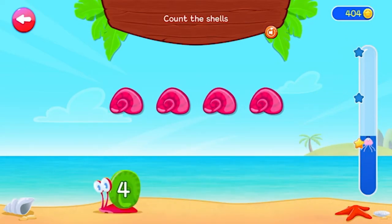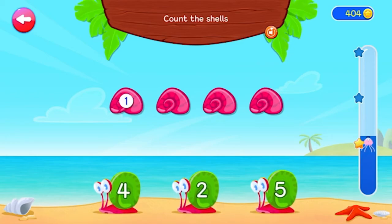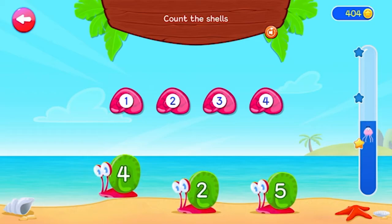Count the shells. 1, 2, 3, 4. 4. Good job!